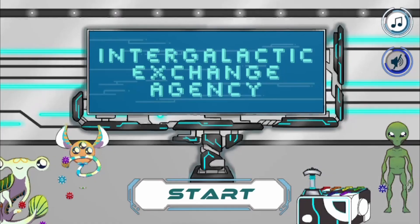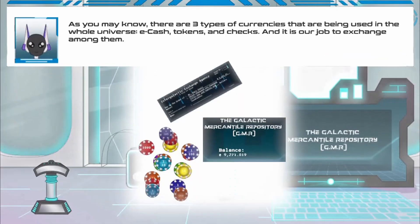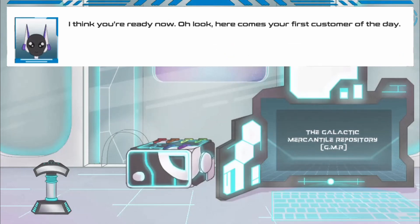Legends of Learning presents the Intergalactic Exchange Agency game. This is a math game that makes learning about reading and writing decimals to the thousandths fun and easy to understand.